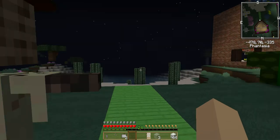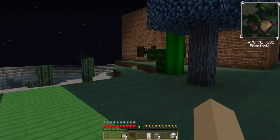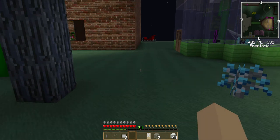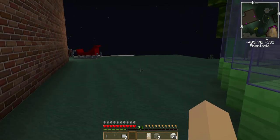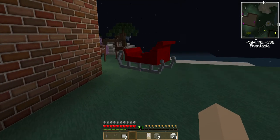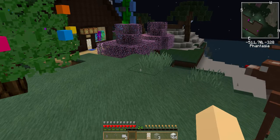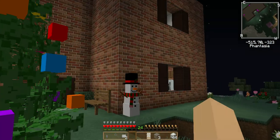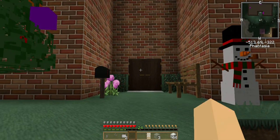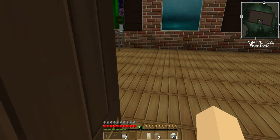I still have to move all the stuff in the basement and storage, but this is what I've got so far. It's not finished at all — I don't even have a roof on it — but I'm decorating for Christmas as you can see.